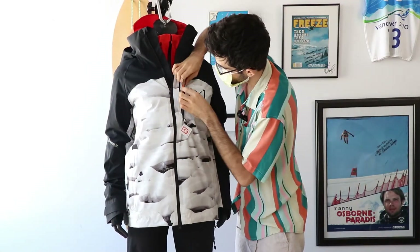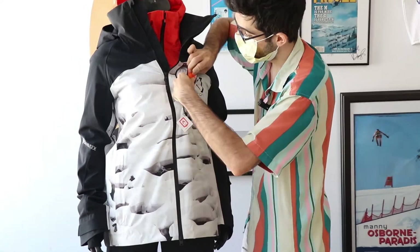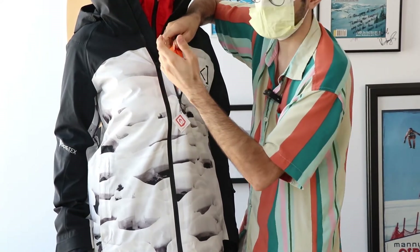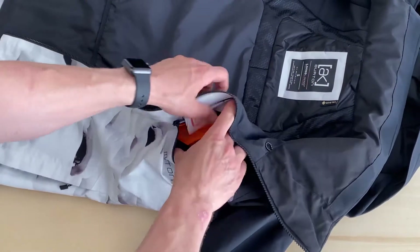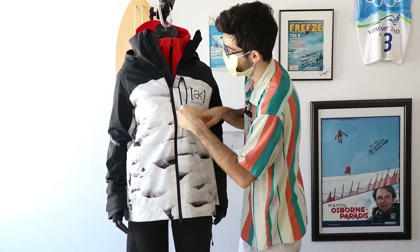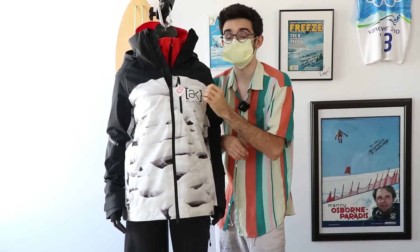There are YKK waterproof zippers, especially important on the thermal pocket. This is for your device and electronics — it has a built-in entertainment tube so you can plug in wired earbuds if you use them. It's going to keep your device warm, keep it dry, and keep it functioning, which is what you need on a mountain.